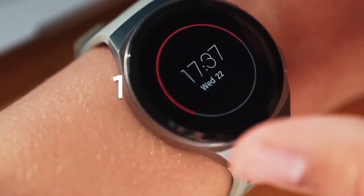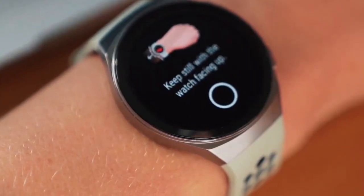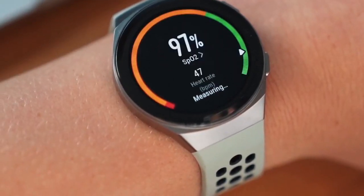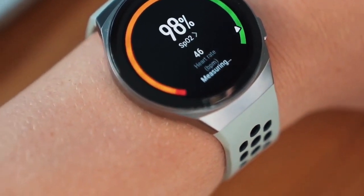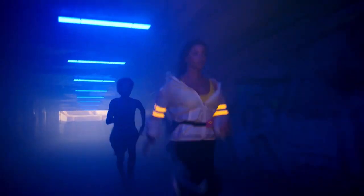Huawei Watch GT2e 11.0.15.10 update added the AutoNaviMap application to the watch. Additionally, it optimizes the experience of the sleep monitoring function as well as system stability.